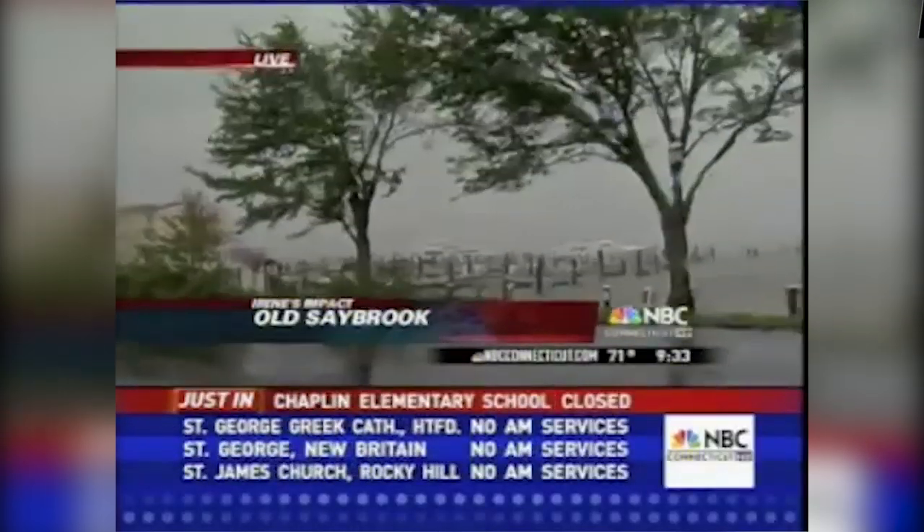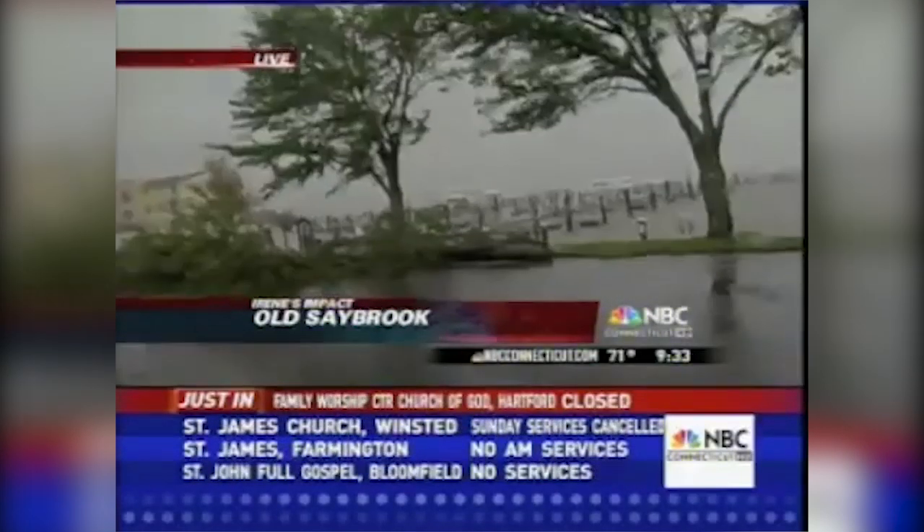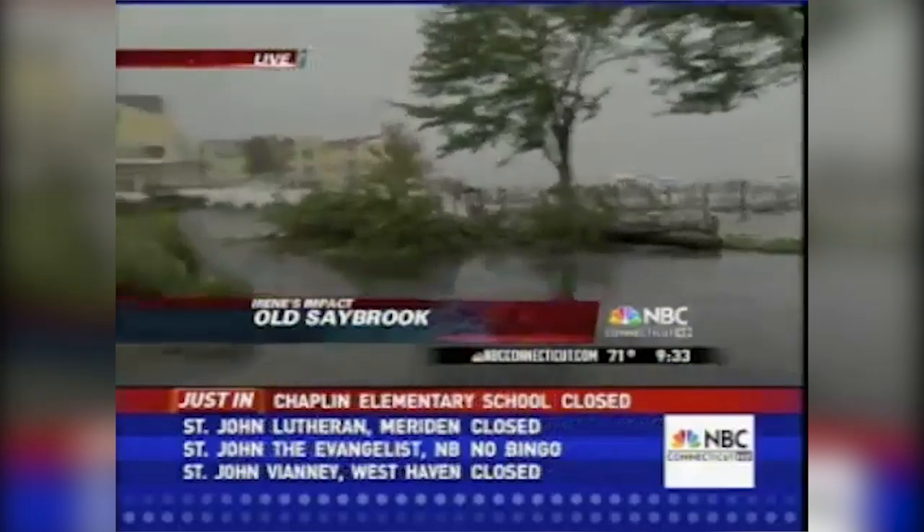That camera movement is simply because my photographer John Senecal is managing to hang on to a camera through all this, just being pushed back by the sheer force of the wind here.